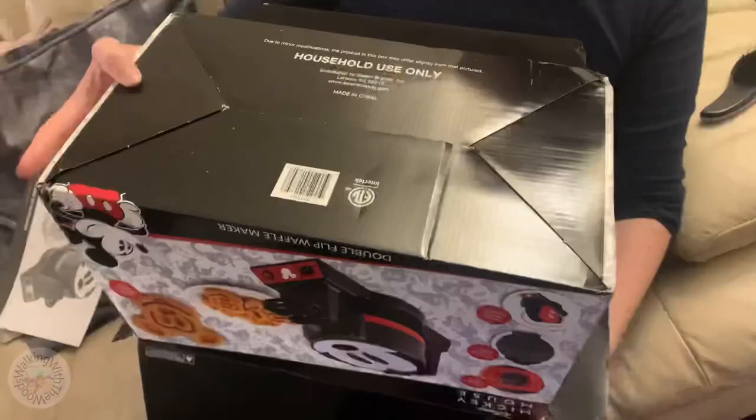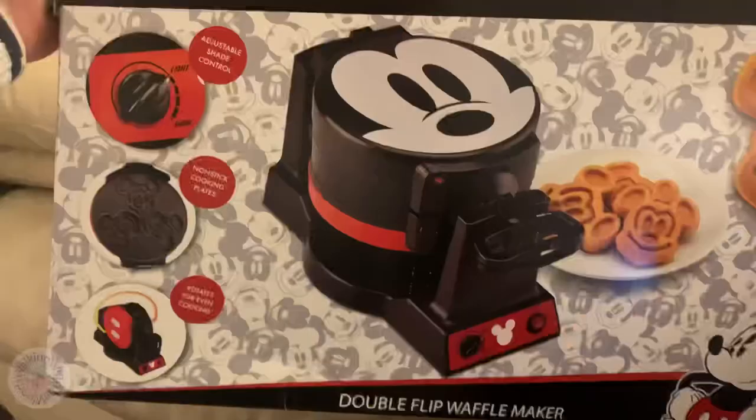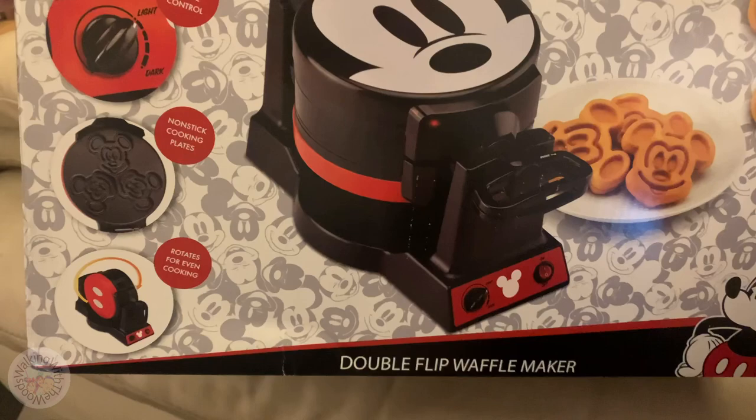I'm going to have to stand making two pancakes at a time when you lot want stuff. I want to eat a lot of pancakes! Let's have a look at the box first. Disney and Mickey Mouse, of course. Considering it's come from the States it's pretty well packaged. Adjustable shade control, non-stick cooking plates, rotates for even cooking, double flip waffle maker. Makes six Mickey-shaped waffles at a time.